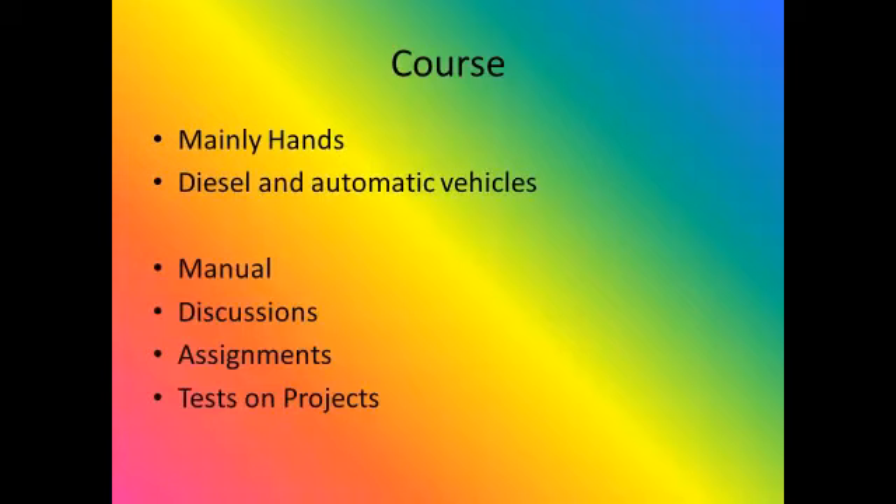This class will mainly be hands-on. We will be working on diesel and automatic vehicles. Then we will move into traditional classroom work — learning and reviewing a repair manual, discussions, tests, and so on.